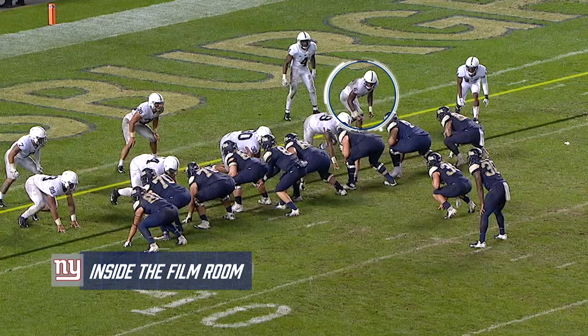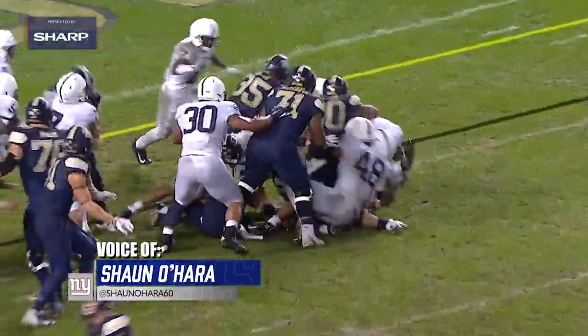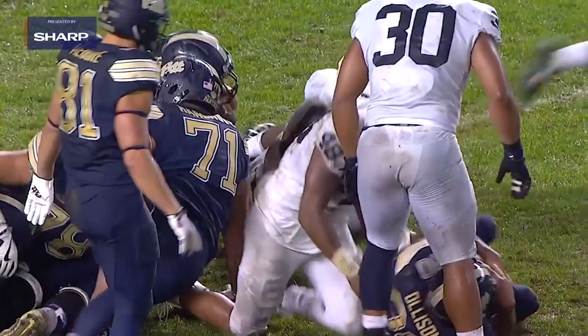Hey Giants fans, welcome to another edition of Inside the Film Room presented by Sharp. I'm Sean O'Hara and today we're going to take a look at sixth round pick linebacker Cam Brown out of Penn State.